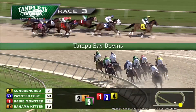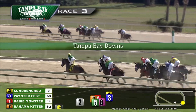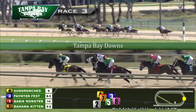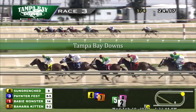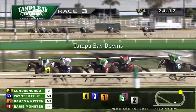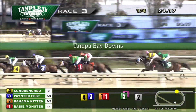Sun Drenched now emerges from the pack and goes to the lead by two and a half. Painter Fest in the two-path is second, and Baby Monster skims the rail third. Then it's a break of two — that's Bahama Kitten traveling along fourth. Back to the inside, Crown of Joy is fifth. West Horizon with blinkers on today is sixth. Two and a half lengths farther back to Sapphire Jubilee, and then it's a break of three to Quiet No More.